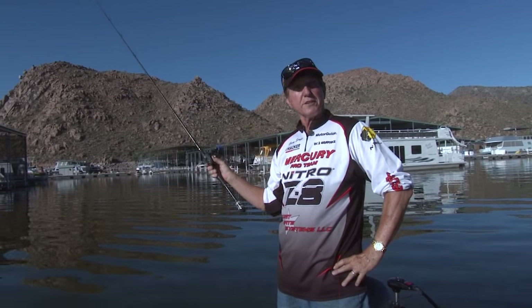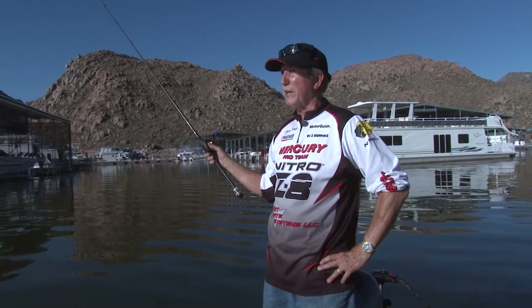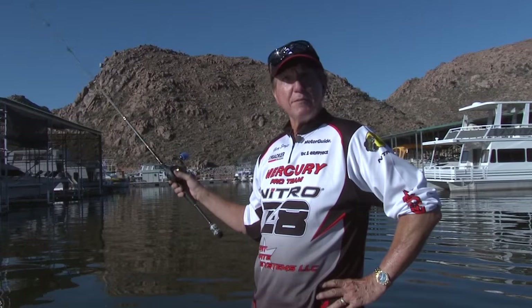Good morning, we're at Bartlett Lake, just 40 miles northeast of Phoenix. It's dead summer — 105 to 108 degrees out here. I'm Gary Simps, fishing in Arizona. What we're going to be doing is teaching a lot of you who don't know how to catch fish. We'll be visiting Bartlett Lake, Lake Pleasant, Roosevelt Lake, and Apache Lake.